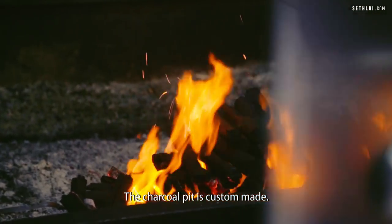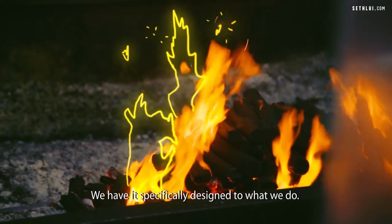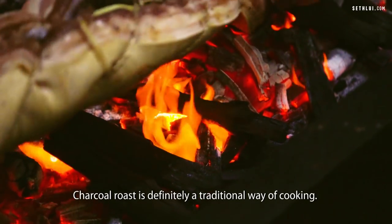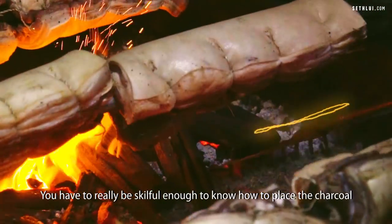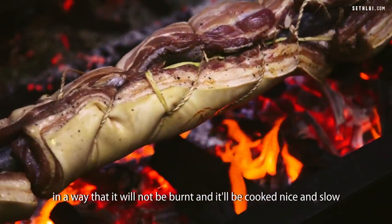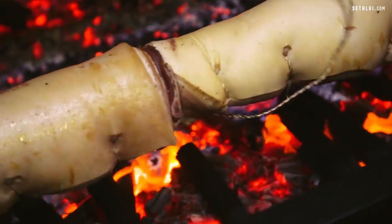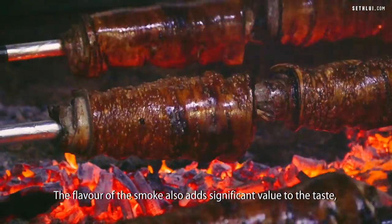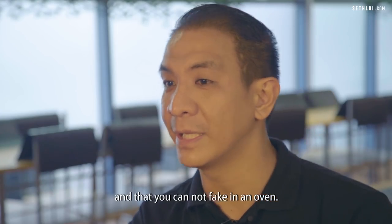The charcoal pit is custom-made — we had it specifically designed for what we do. Charcoal roast is definitely a traditional way of cooking. You have to be skillful enough to know how to place the charcoal so it will not burn and the meat cooks nice and slow. The flavor of the smoke also adds significant value to the taste, and that you cannot get in an oven.